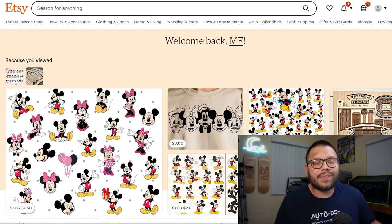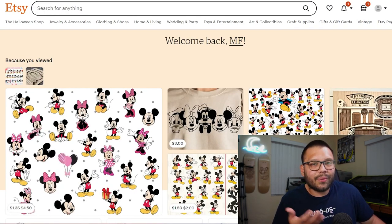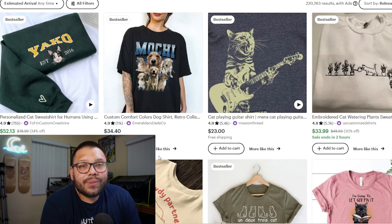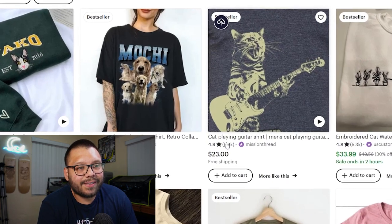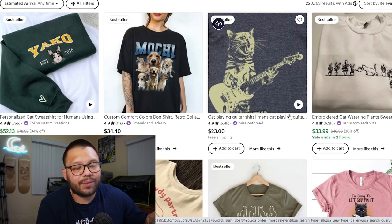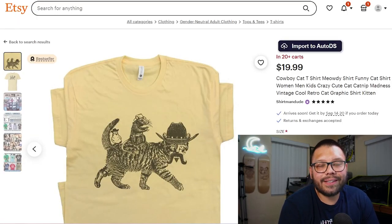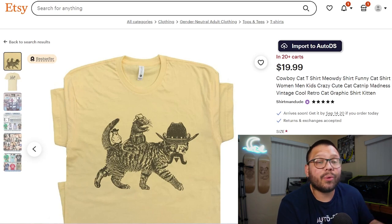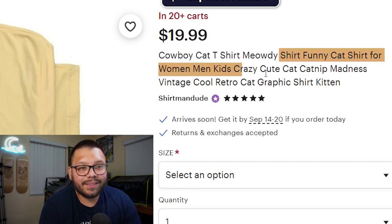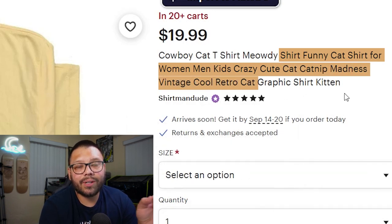What if you don't know what keywords to rank for or how to describe your product? Just go on Etsy and look up similar products. In this case, we're looking for cat t-shirts. You're not going to want to use every single one you find, since some won't be relevant — like 'cat playing guitar' if your shirt has a cat with a lightsaber. But from two listings I found, we can take keywords like 'funny cat shirt for women, men, kids,' 'crazy cute cat,' 'catnip madness,' 'vintage,' 'cool retro cat graphic shirt,' and 'kitten,' and apply them to our own listing.